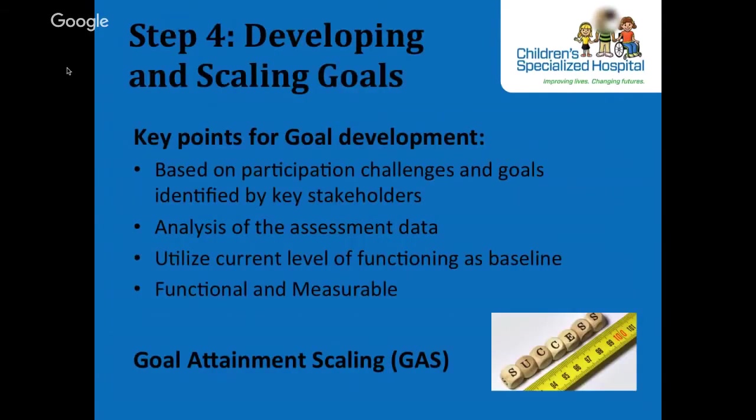Step 4 is developing and scaling goals. Key points for goal development are based on the participation challenges and goals identified by the key stakeholders — in our case, mostly the parents, though sometimes children do participate. We also analyze assessment data and utilize the current level of functioning as a baseline to establish functional and measurable outcomes. Very often we will use goal attainment scaling.